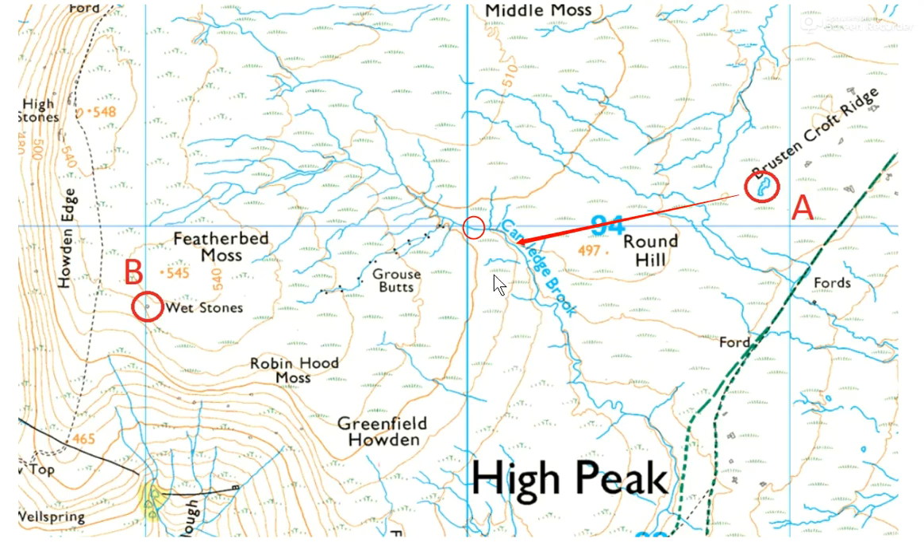We were hoping to notice the grouse butts and confidently say we're on that stream. However, we learned an important lesson: these grouse butts are man-made features and might not be on the ground. We actually didn't find any grouse butts until we got much further along, so if you're expecting to see them as confirmation at that point, you can't really rely on that.